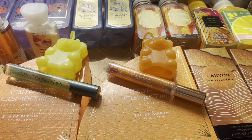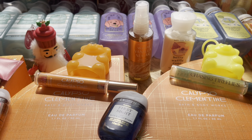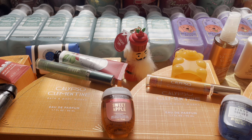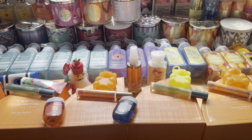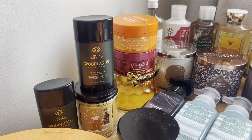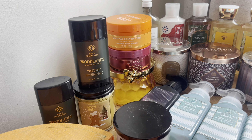Next category: mini perfumes. It's kind of dark, but we have two Calypso Clementine perfumes and two Chasing Fireflies. So I did end up getting four mini perfumes — they were I think $3.95 or $3.50, something like that. And quite possibly the most boring items in my collective haul would be my two Woodlands deodorants. They were probably a couple bucks each, but can't beat that price.